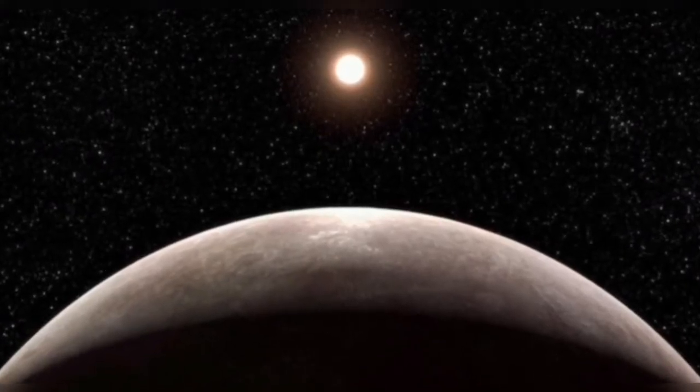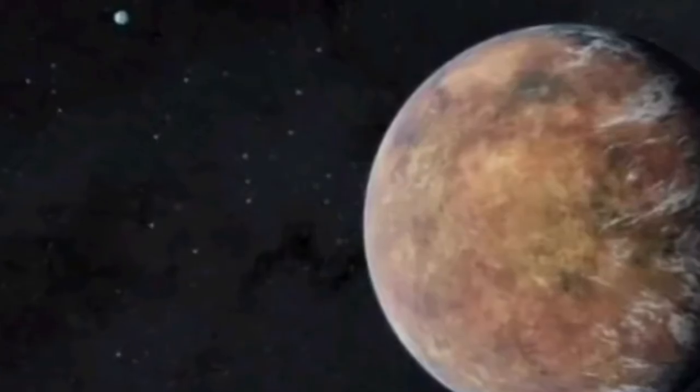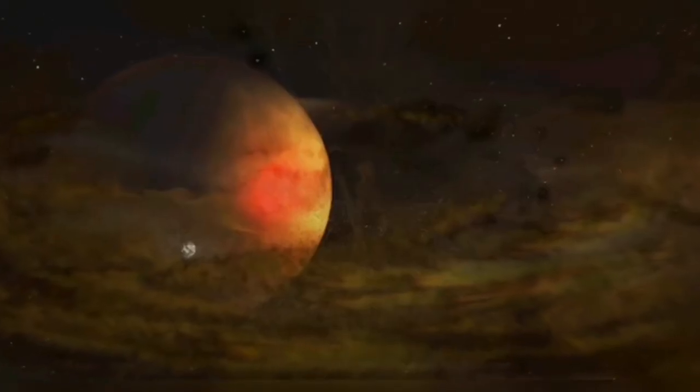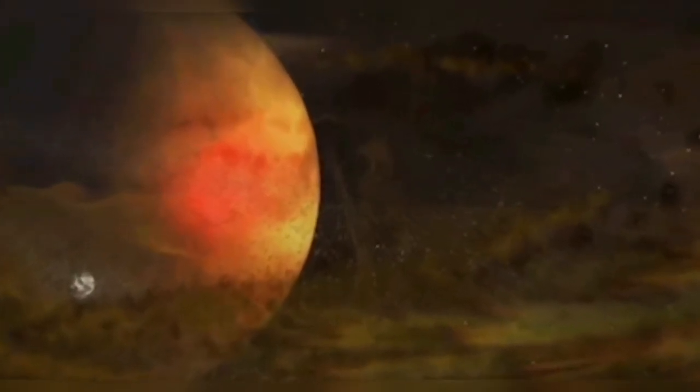The team has yet to find if there is an atmosphere on the exoplanet. These first observational results from an Earth-sized rocky planet open the door to many future possibilities for studying rocky planet atmospheres with Webb.